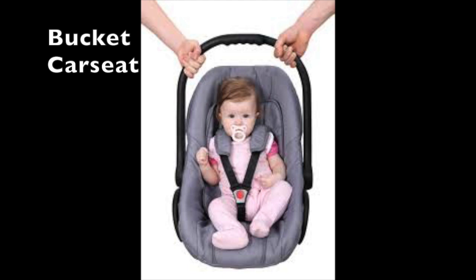Babies need a bucket type carrier. The infant should face backwards in a reclining position. A harness in the carrier holds the baby in position, and the carrier is secured with a car seat belt.